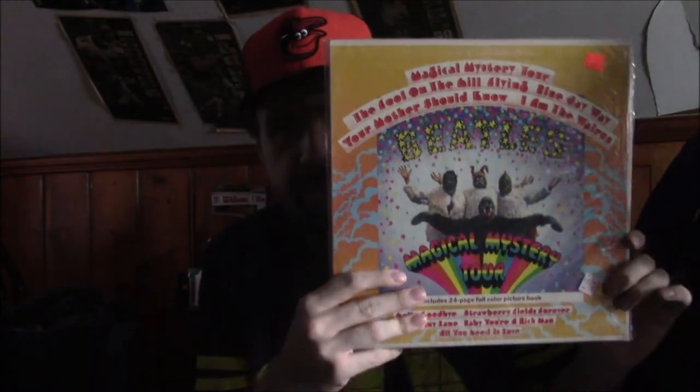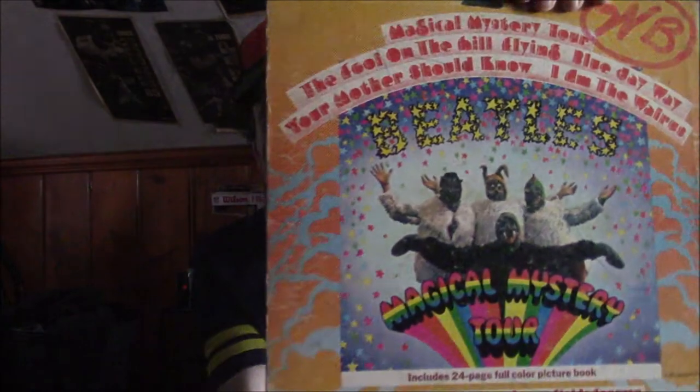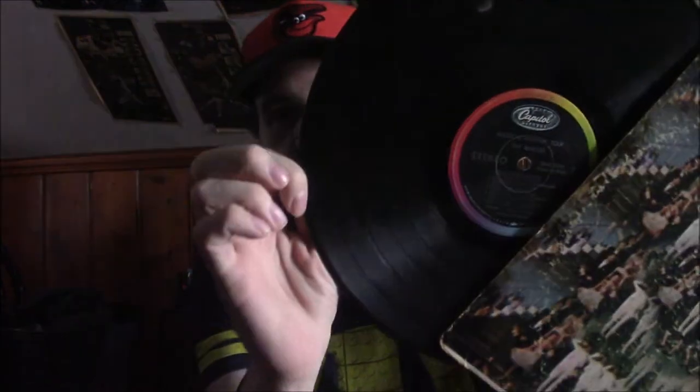Roll up for the Magical Mystery Tour! This one is a stereo one on the Green Apple Records. I have another copy of this album too — a little bit in rough condition, but another one I got for a dollar. More great songs on this one too, and this one is also a stereo one on the Rainbow Capitol Records. I don't have a mono one.